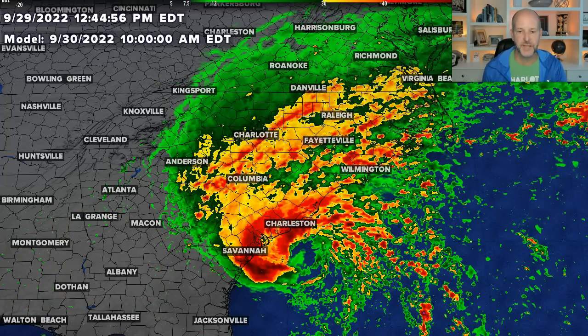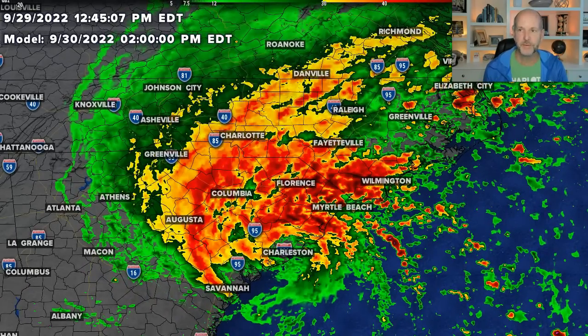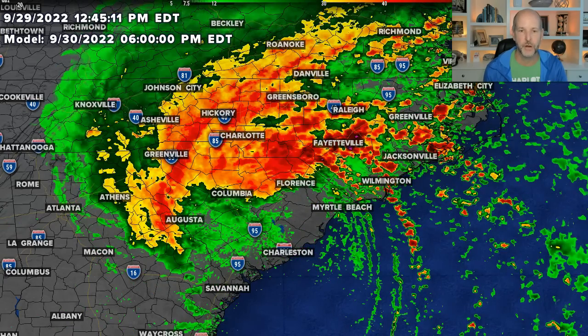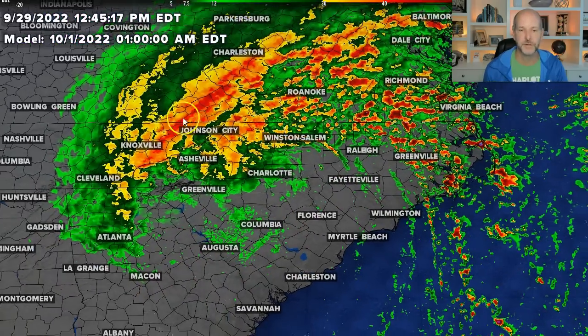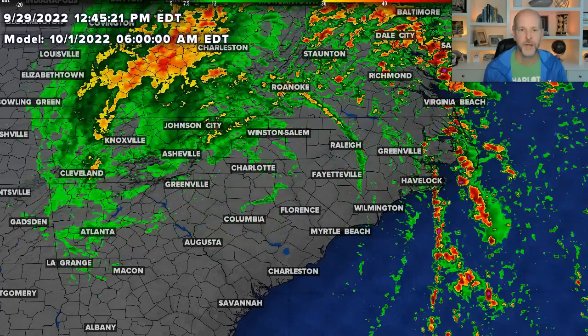The severe weather risk is going to be confined to where the warm air can get in. So the front is in here — these areas right here are the areas we're watching for severe weather. You can see through tomorrow afternoon, starting about two o'clock, it really gets rough. Heavy, heavy rain and strong winds through the evening hours. Then into early Saturday morning, the mountains and foothills — it's still going on at one o'clock in the morning.